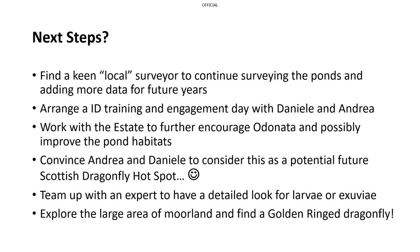So, what happens next? I've been asked by Danielle to take a look at various sites in South Lanarkshire, so in terms of site adoption I now have to step aside here. It would be great to find a keen local surveyor to continue surveying the ponds. I'm in early discussion about potentially arranging an IED training and engagement day, ideally involving the ranger service, and it would be great to work with the BDS team and the estate to explore improving pond habitats and encouraging Odonata. I'm also very keen to explore the large area of moorland and hopefully record the presence of the golden ring dragonfly.